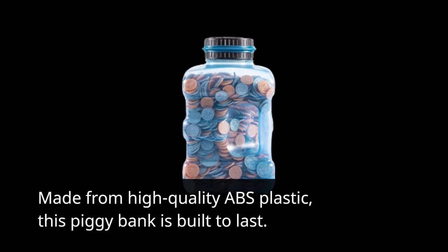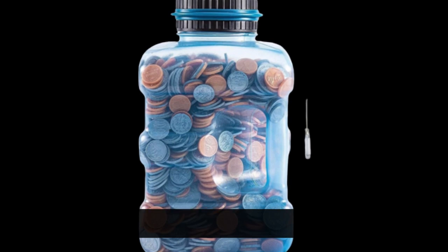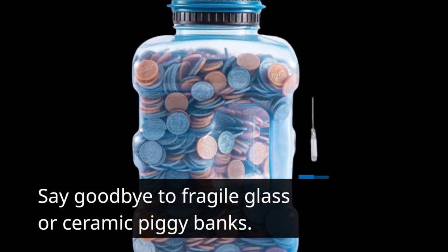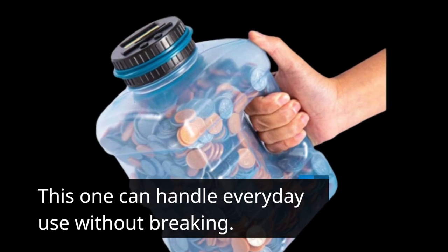Made from high-quality ABS plastic, this piggy bank is built to last. Say goodbye to fragile glass or ceramic piggy banks — this one can handle everyday use without breaking.